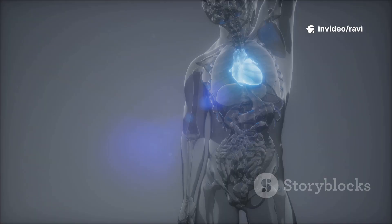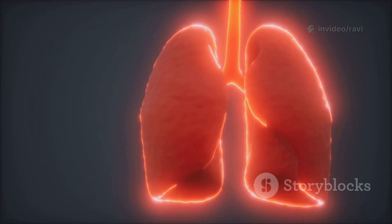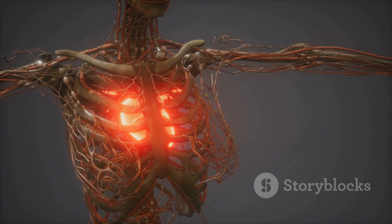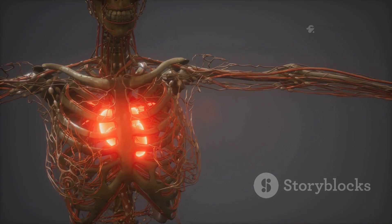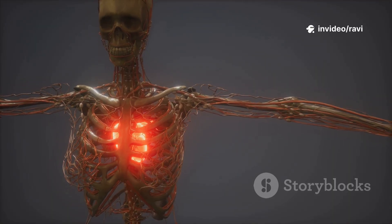Why do people need angioplasty? Blocked arteries can cause chest pain, even heart attacks. Angioplasty is fast, effective, and less invasive than open-heart surgery. But like any procedure, it has risks, like bleeding, infection, or rare artery damage.